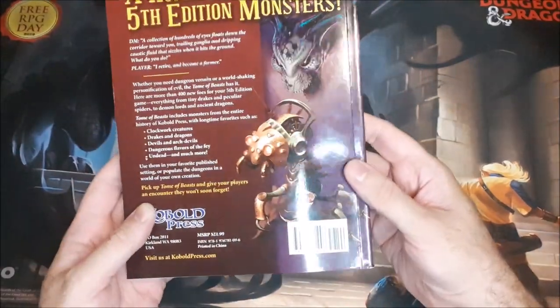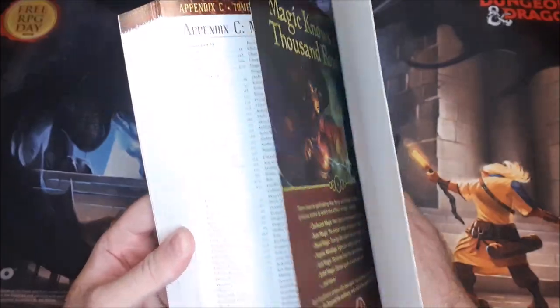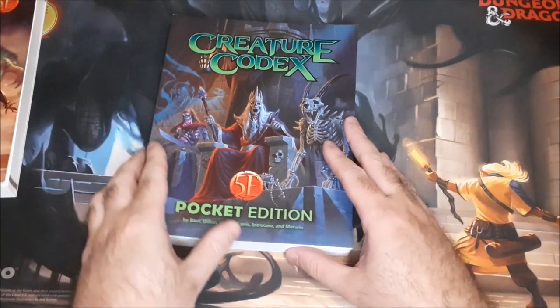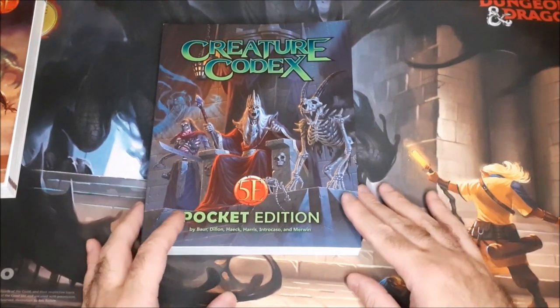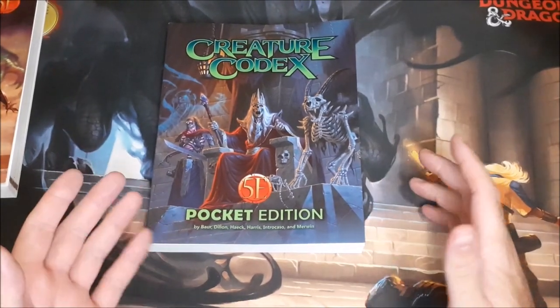For $21.99 for a 420-page book, you can't go wrong with this one here — definitely recommend checking it out. And then we have the Creature Codex. This one has a lot of new and unique creatures in here as well, but there are also a lot of variations on already established creatures.